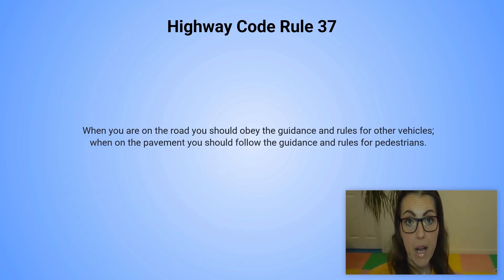Highway code rule number 37. When you are on the road you should obey the guidance and rules for other vehicles. When on the pavement you should follow the guidance and the rules for pedestrians.